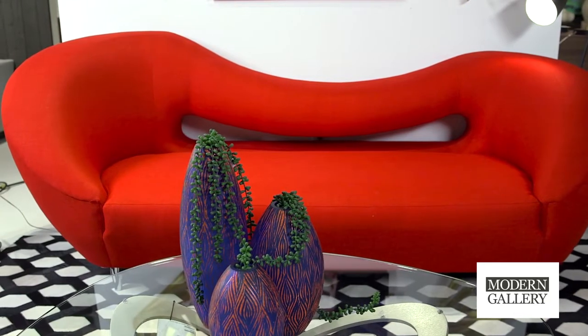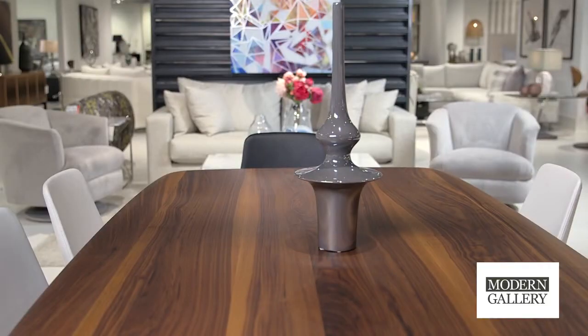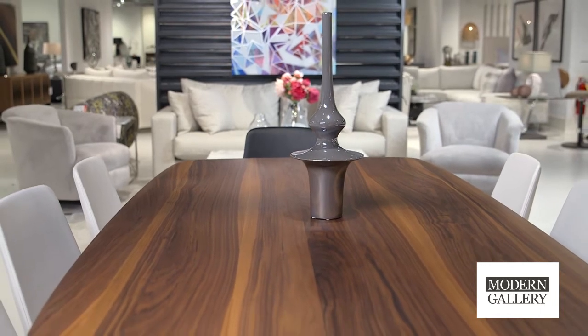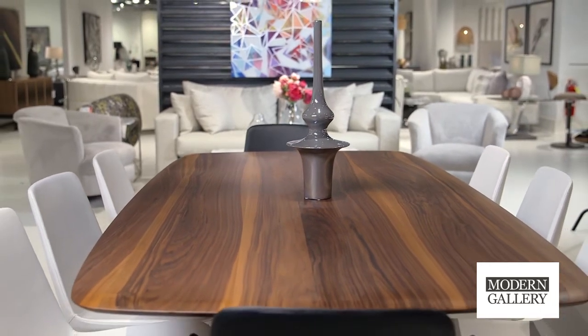There are a lot of pieces up here that can be used in a house for a client who thinks they're traditional or transitional, and it can still work in those pieces where a whole house is specifically modern.